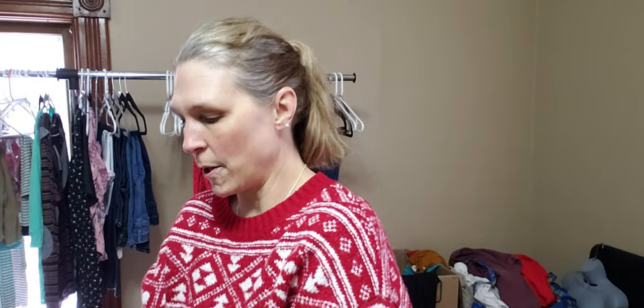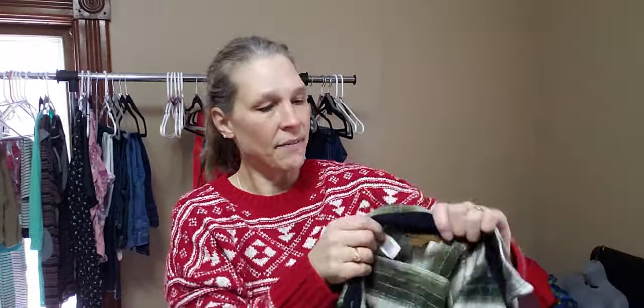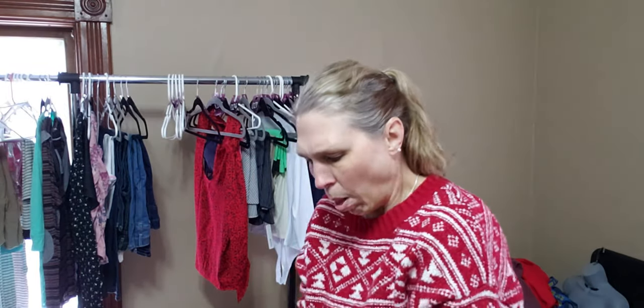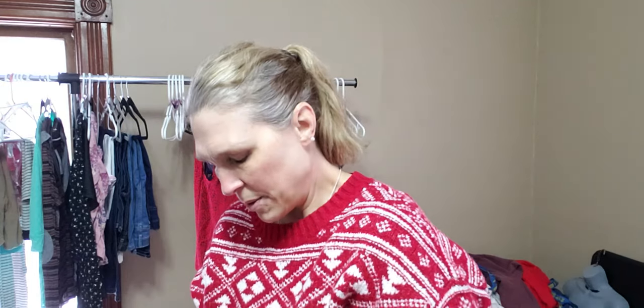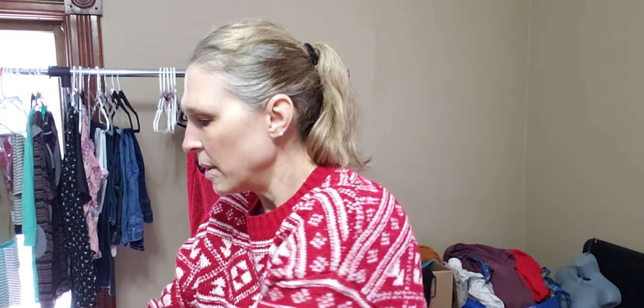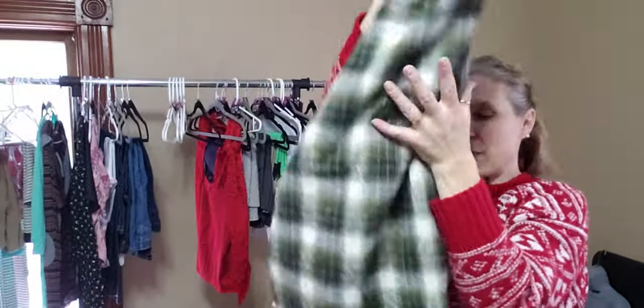This one feels a little bit thicker. This is St. John's Bay — also an extra large. This one kind of feels like a shacket; it is definitely thicker and heavier. I'm curious if this is partially wool. I don't think they make these things in wool. It's not telling me because it just feels thicker. No, it is just cotton. That's a nice green one.